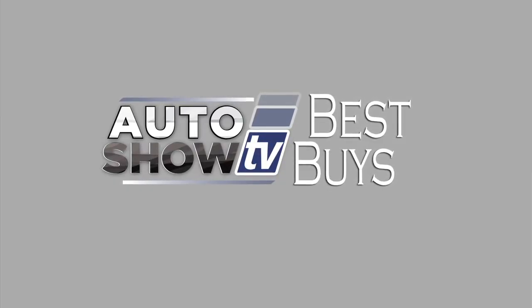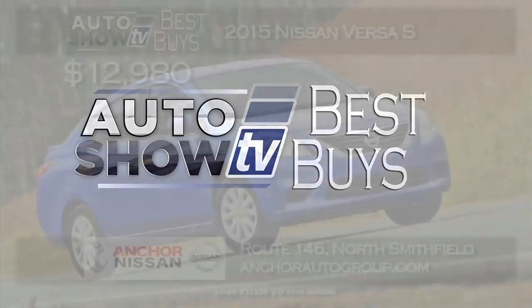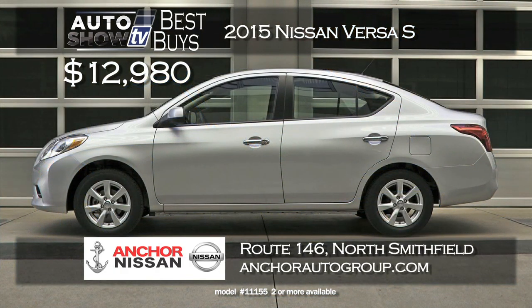More Best Buys now on Auto Show TV. Let's check out the cars — we'll go little to big. In the subcompact sedan category, a new 2015 Nissan Versa S caught our eye. This is a sedan model, bigger than you think when you get inside — room for five passengers, great fuel economy. Anker Nissan has the Versa S with front-wheel drive for $12,980.